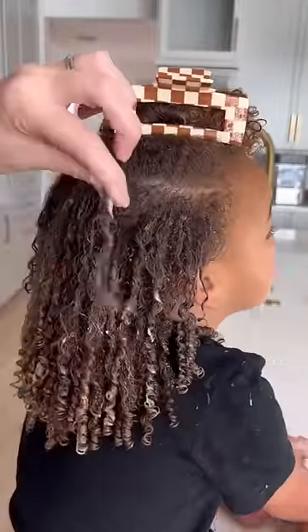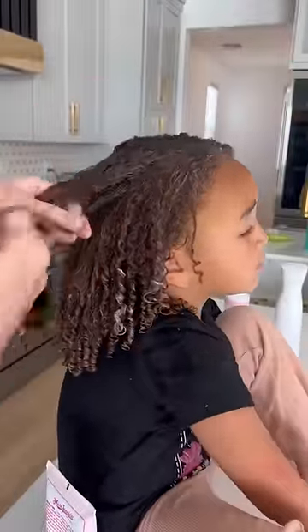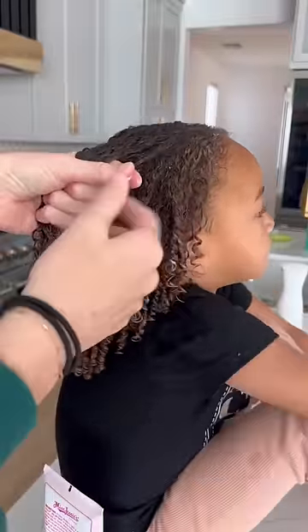I honestly still haven't found that product that just works perfectly for her hair. That's why I use a combination of a few to get it how I like it. I just break the hair into little pieces and do it by sections, and there we go.